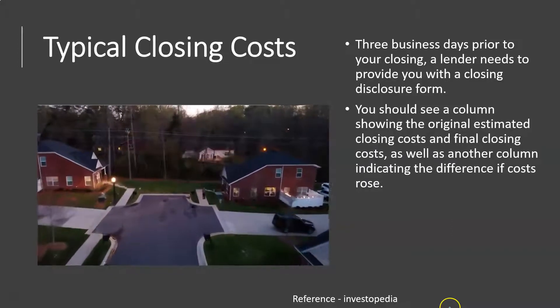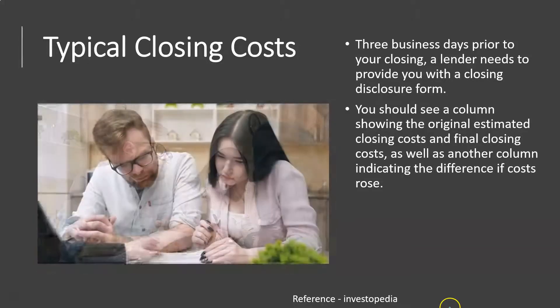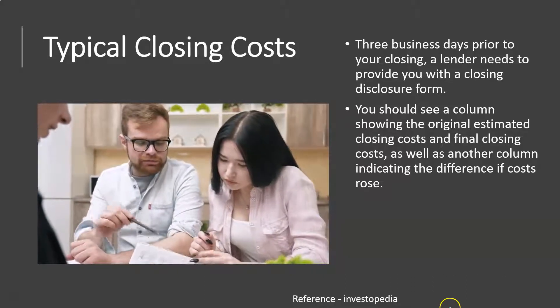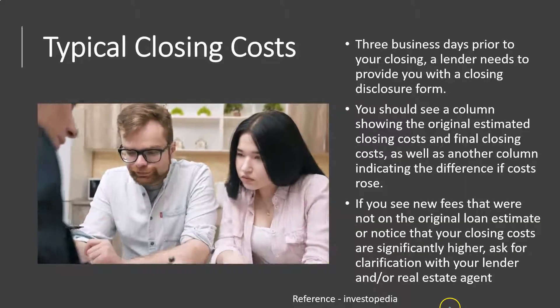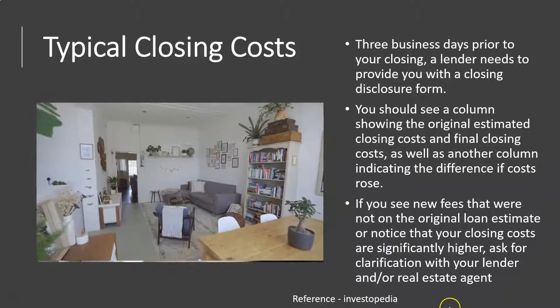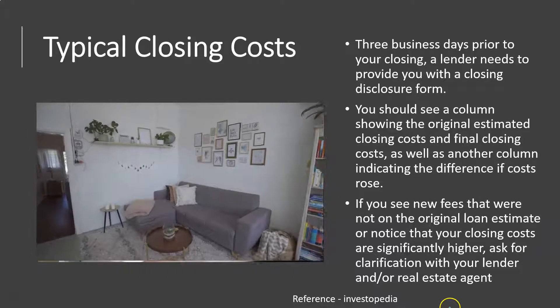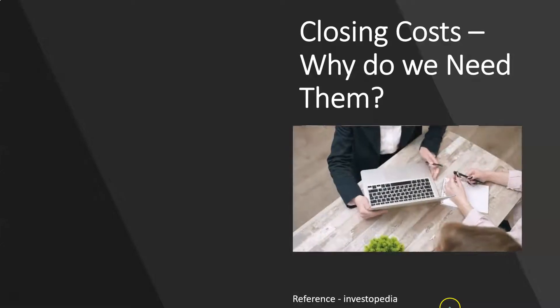If your closing costs are significantly higher than estimated, or you have new fees that were not on the original loan estimate, you want to ask for clarification from your lender and/or real estate agent at that point in time.